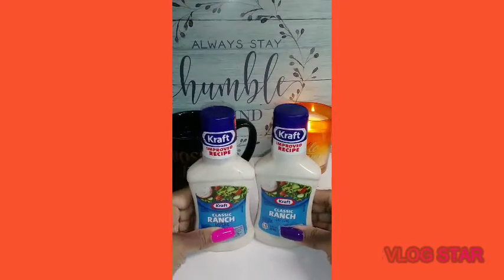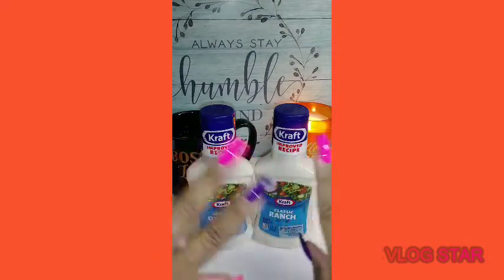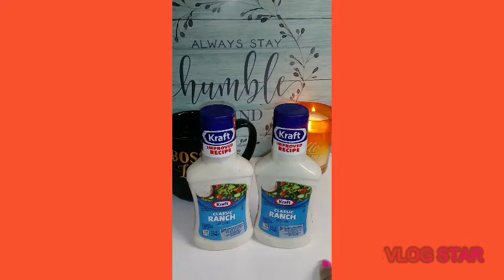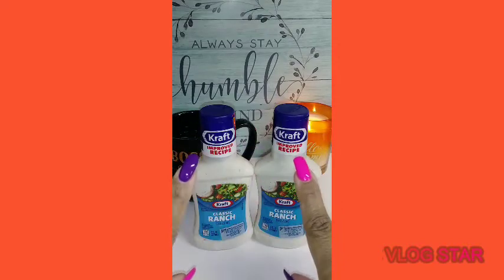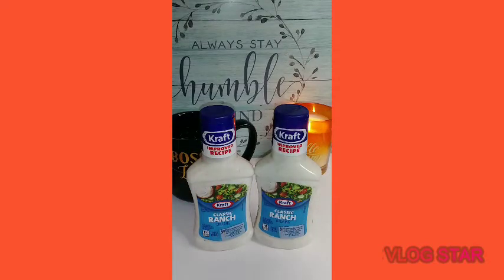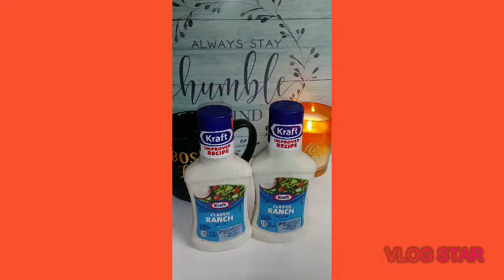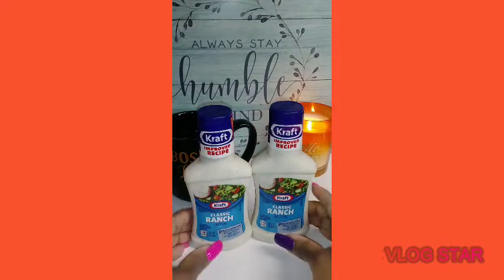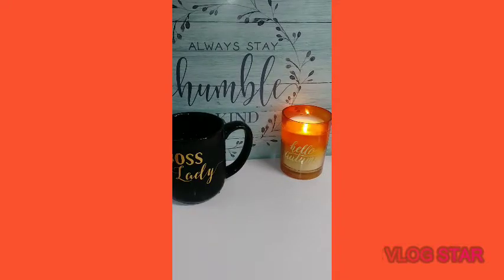I purchased two classic ranch dressings. I'm switching up my eating habits — I've already started juicing. I have a lot of carrots, celery, apples, and cucumbers. When I'm not juicing I'll cut it all up, clean it, keep it sliced in the refrigerator, and start dipping it in this ranch. I wouldn't say it's a healthy kick — I'd call it a life change. I'm trying to change my eating habits for health reasons only.